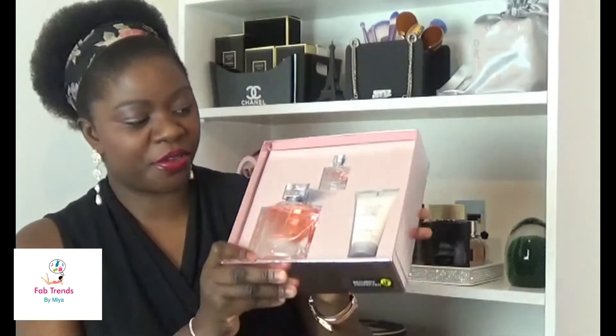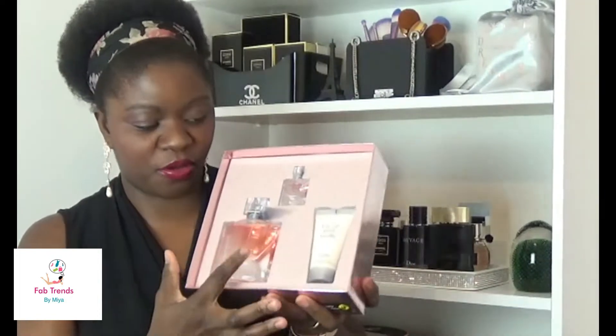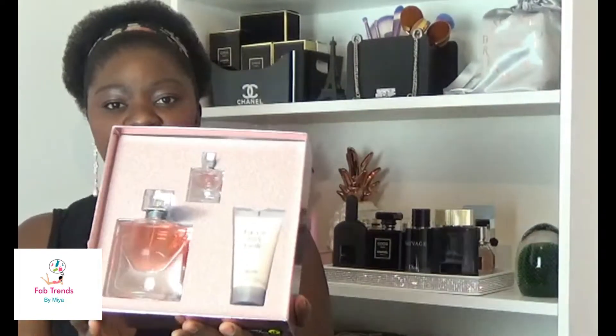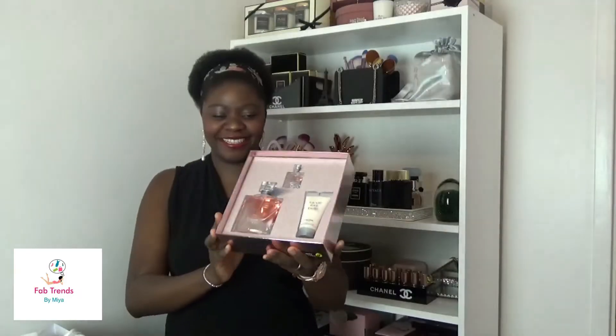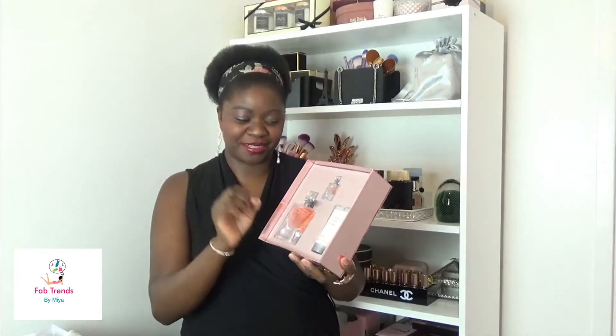This is a Lancôme Paris set. Lovely solid box — I love good packaging. Inside you've got the mini perfume, the full-size perfume, and a cream. I love minis, and if you're on my Instagram you've seen a few of the minis I have, so this is going to go very well with those.